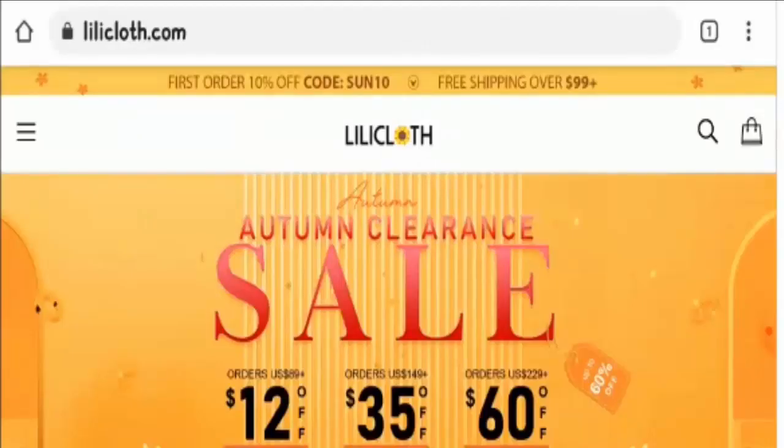Hello friends, welcome to today's video. I'm going to explain Lilicloth reviews and whether this website is legit or a scam. This is not our website, and if you have never ordered anything from it, this unbiased review will help you decide.